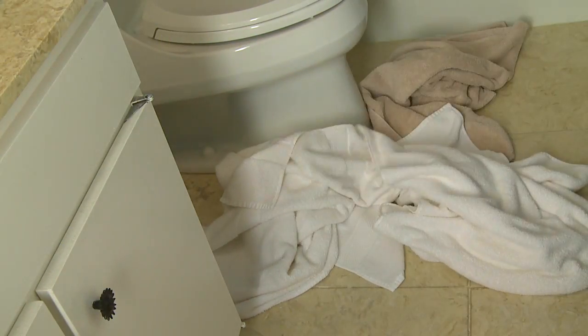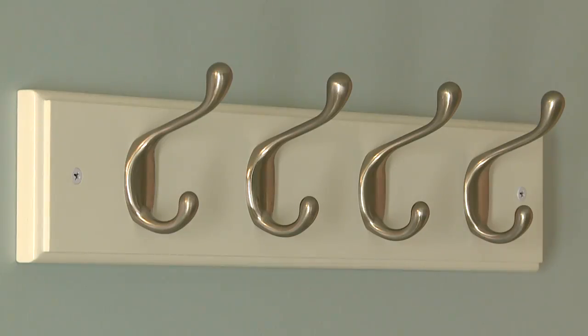And in the bath, well, you get the hang of it. The more hooks, the more things you can organize.